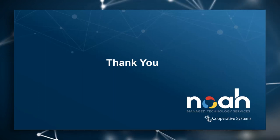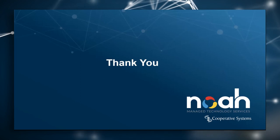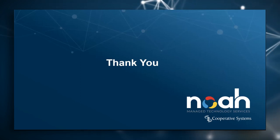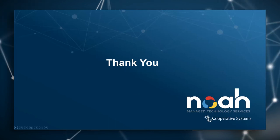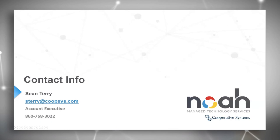That's it for now. Sean, if people want to get a hold of you to better understand how Cooperative Systems can help their IT resource become more efficient, how can they do that? You can reach me at sterry — T-E-R-R-Y — at koopsys.com, or you can reach me directly at 860-768-3022.